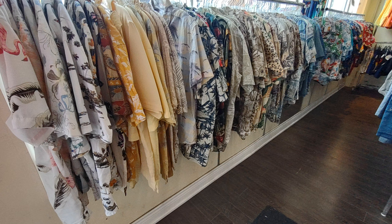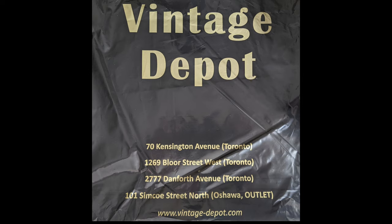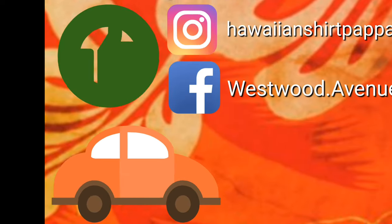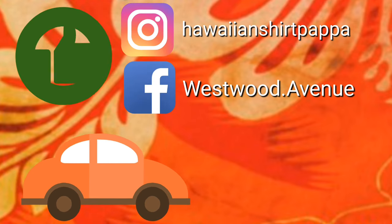Here's the rack of the Hawaiian shirts at the front. And here are their four locations plus their website. So I went to the one third down. I'll try and get to another one of theirs some point in Toronto, maybe the one in Oshawa as well.